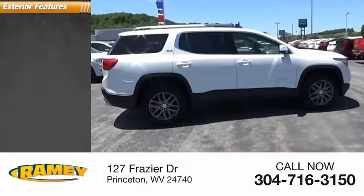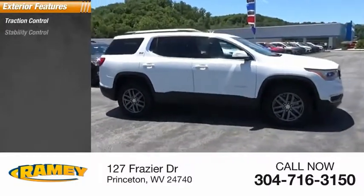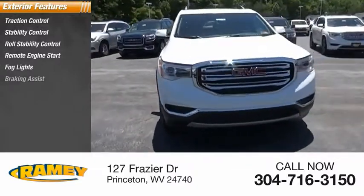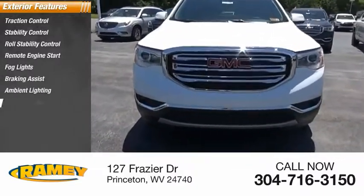Here are some of this vehicle's great options: traction control, stability control, roll stability control, remote engine start, fog lights, braking assist, ambient lighting, and power brakes.